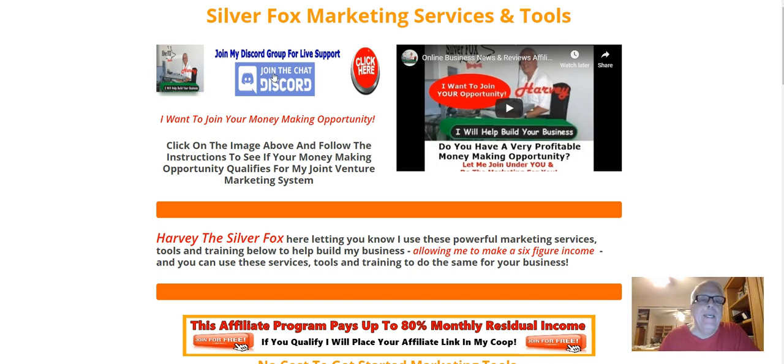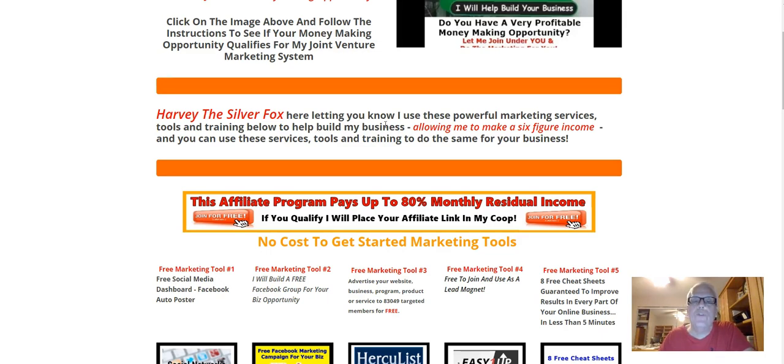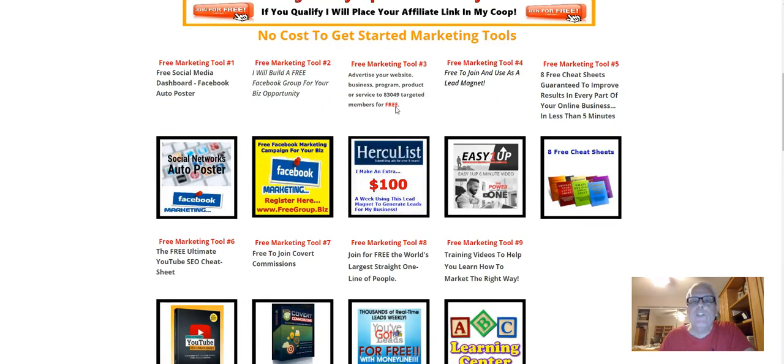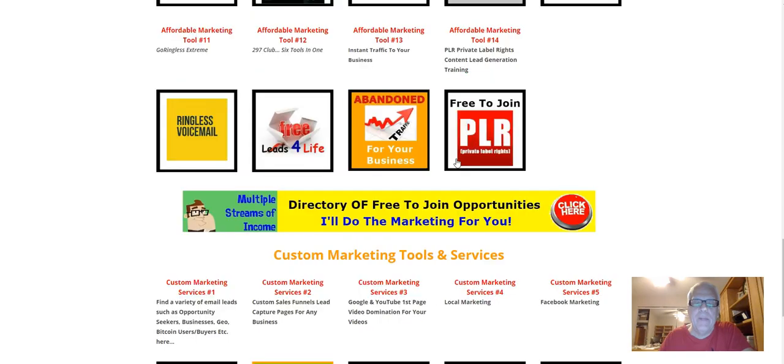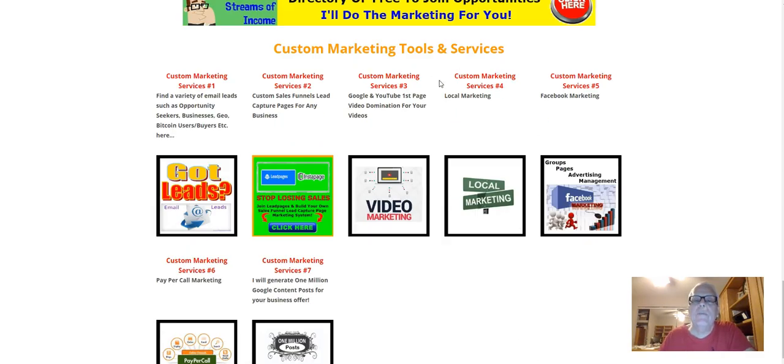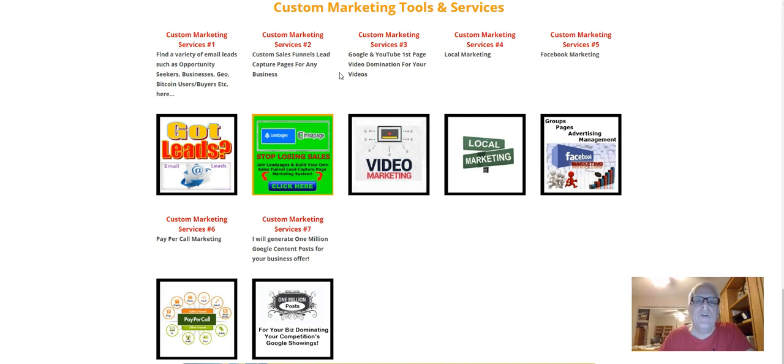If it happens to be ClickBank and it's got a good reputation there, no problem — you and I will joint venture together and I'll go out and do the marketing for you for that ClickBank product. You'll also find instructions on how to get into my live training room. Scroll down for services, tools, and training that allow me to make a six-figure income — I've been doing this for going on 15 years. There are about eight or nine no-cost marketing tools to get started, 14 very affordable marketing tools, and some custom tools and services where I'll do the marketing for you.